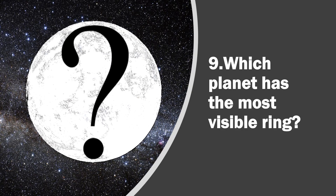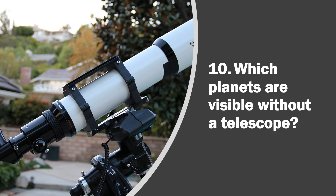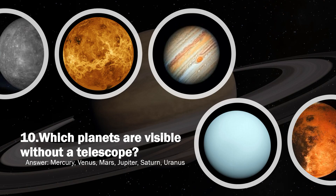Question 9. Which planet has the most visible ring? Answer, Saturn. Question 10. Which planets are visible without a Telescope? Answer, Mercury, Venus, Mars, Jupiter, Saturn, Uranus.